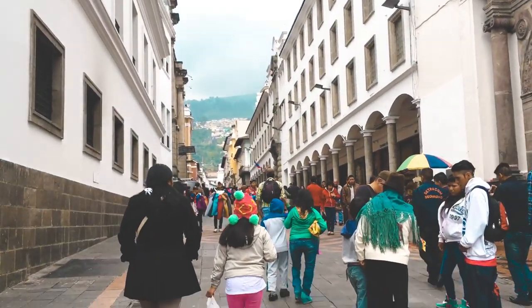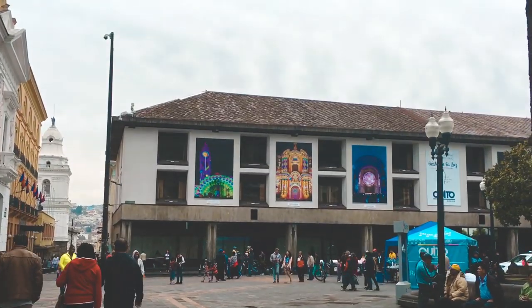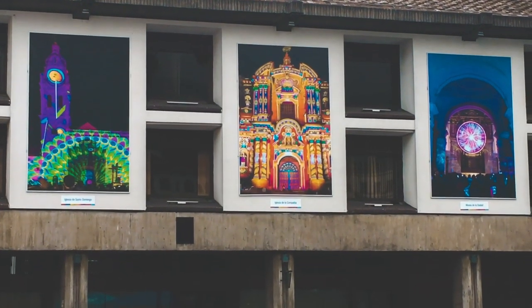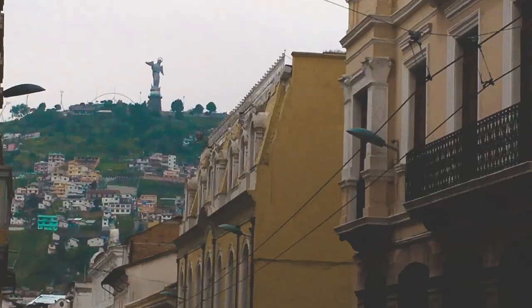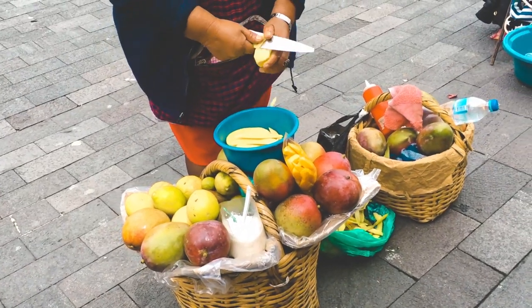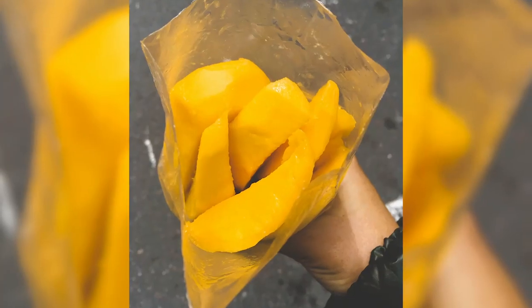Unfortunately, I had a flight to catch. Another one of Quito's most recognizable landmarks is the statue of the Virgin of El Panecillo. I was only able to admire it from a distance. Before leaving Old Town, I bought a bag of mango and it was delicious — sweet and thirst-quenching.